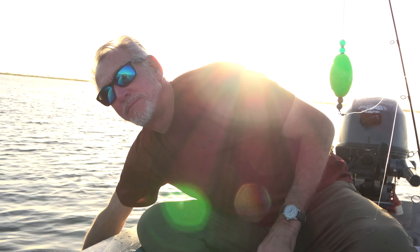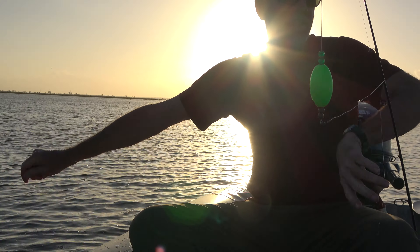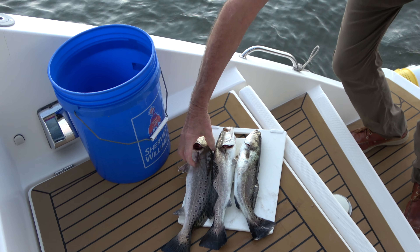We got dinner! Today's catch — three beautiful trout. Nice job, Steven.